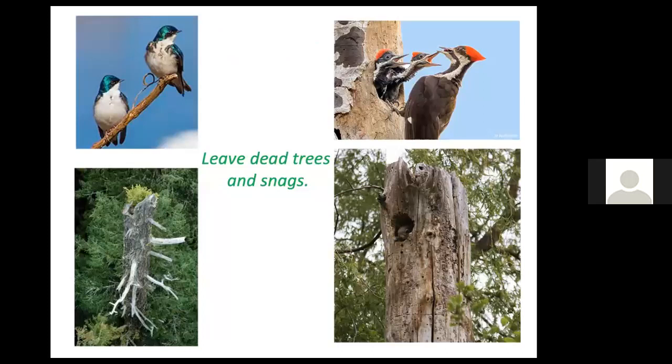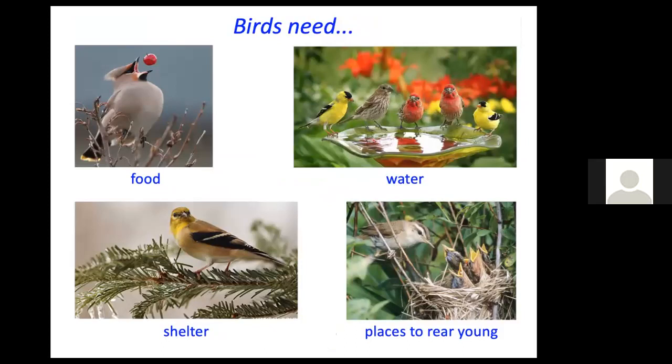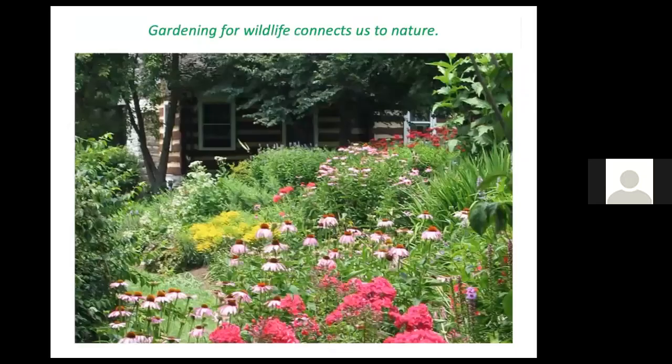If possible, leave dead trees and snags standing without creating a hazard for people or your dwelling — that's great for wildlife. Brush piles are appreciated by birds and many small critters, offering sanctuary, shelter, and snacks — the three S's. To review: birds need food, water, shelter, and places to rear their young. Plants offer three out of those four — food, shelter, and places to rear young.